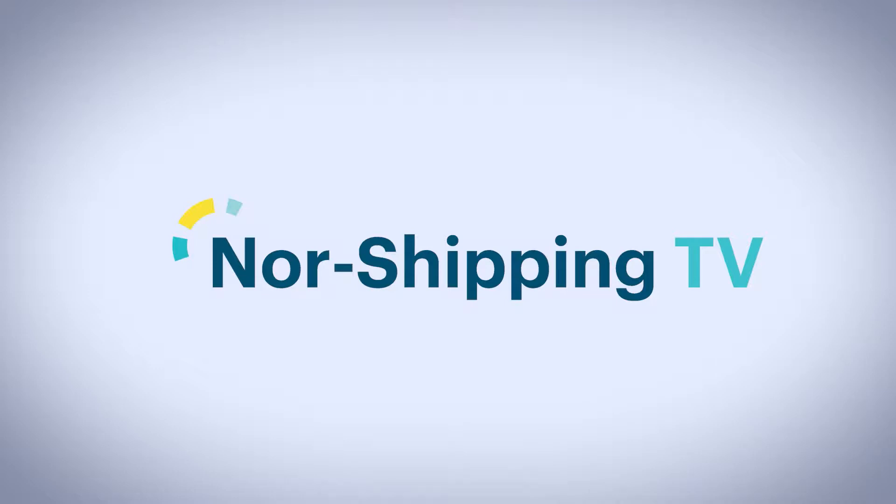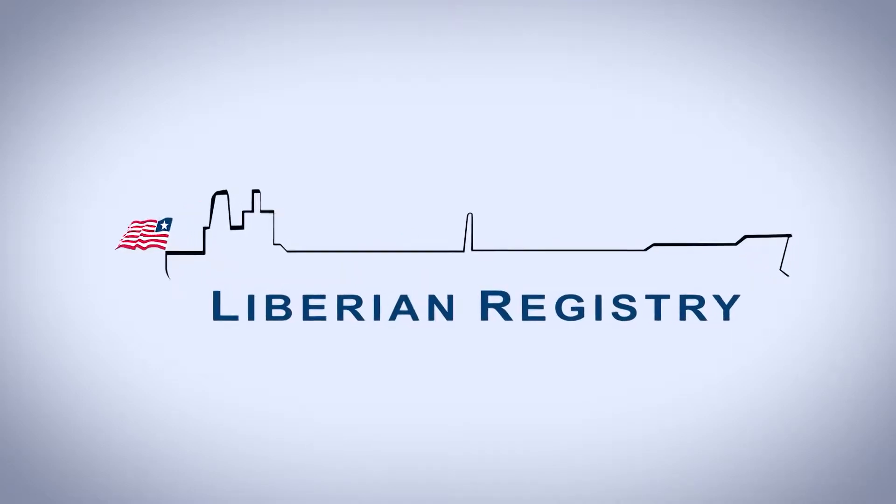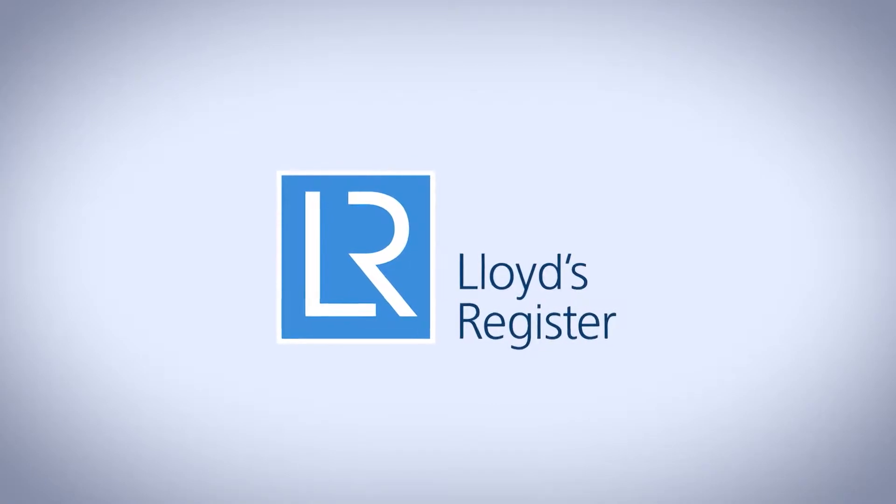Noor Shipping TV, brought to you by Liberian Registry, Lloyd's Register, Marlink.